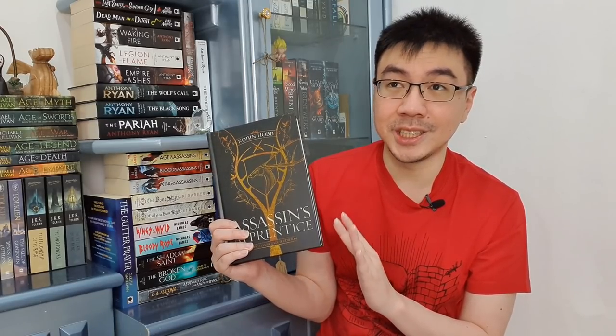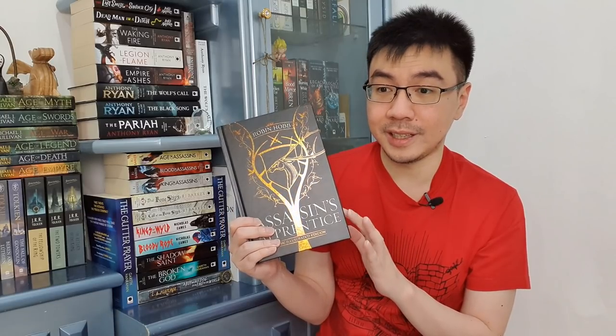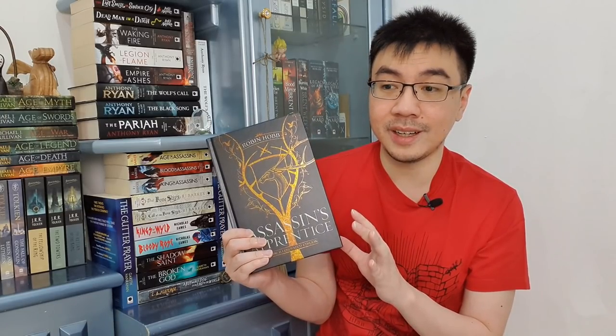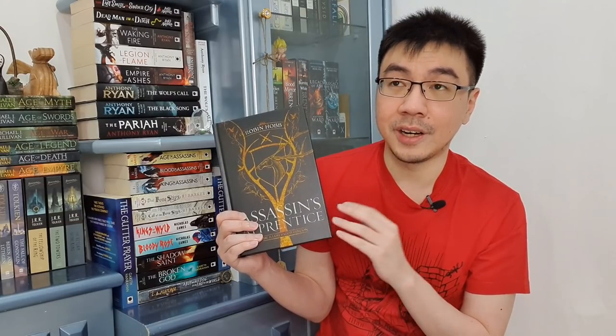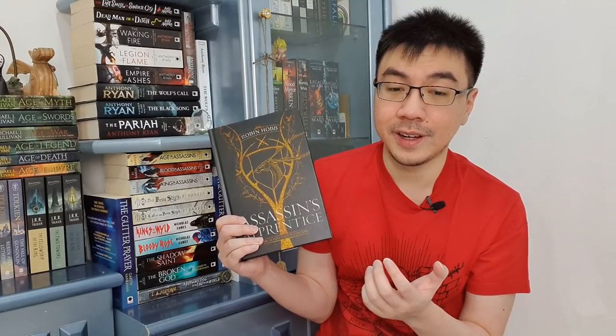The next book I bought is Assassin's Apprentice, the illustrated edition. I already bought the UK edition two years ago, but I decided to replace it because I don't like it — the placement of the interior artworks in the UK edition doesn't match the text; they're placed so randomly. This is the US edition, and Royal Assassin and Assassin's Quest that I have are also the US edition, so I'm buying this to match my collection. If you haven't read the Farseer Trilogy, I highly recommend the illustrated edition because it is beautiful, and the interior artworks are done by Magali Villeneuve, one of my favorite artists.